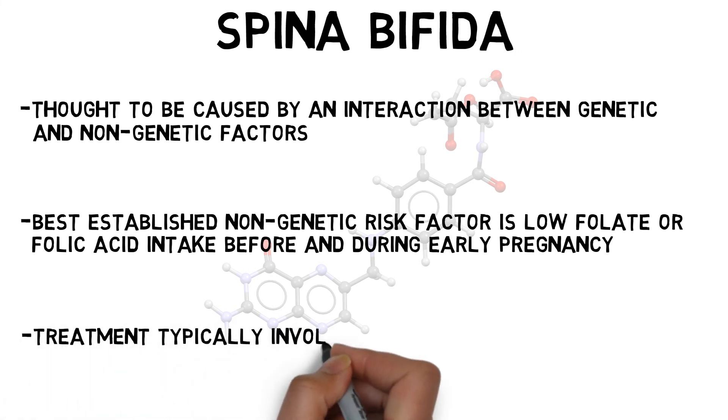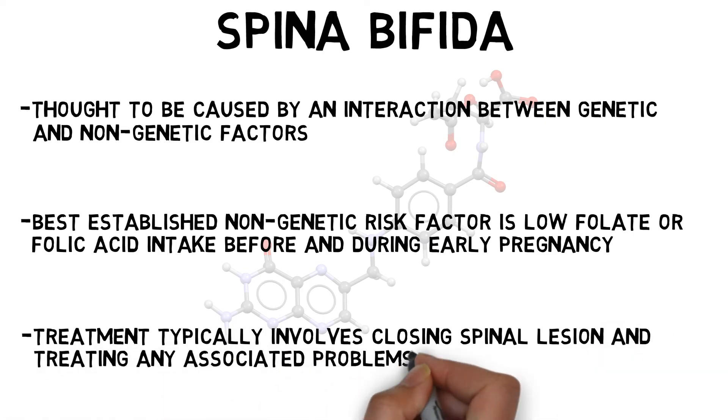Treatment for spina bifida typically involves closing the spinal lesion after birth, although prenatal surgery is also sometimes an option, and treating any associated problems, such as hydrocephalus.